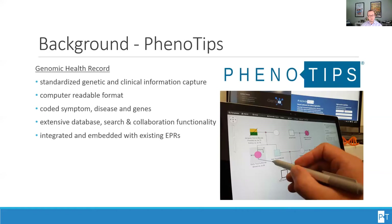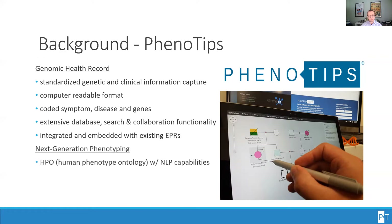PhenoTips is a genomic health record system that standardizes genetic and clinical information captured throughout the patient's journey across clinical care. All data is stored in computer-readable format, and symptoms, diseases, and genes are all standardized and coded. PhenoTips provides extensive database functionality optimized for search and collaboration, as well as integration and embedding with existing EPR systems. Next-generation phenotyping is supported with Human Phenotype Ontology and natural language processing capabilities within the software.